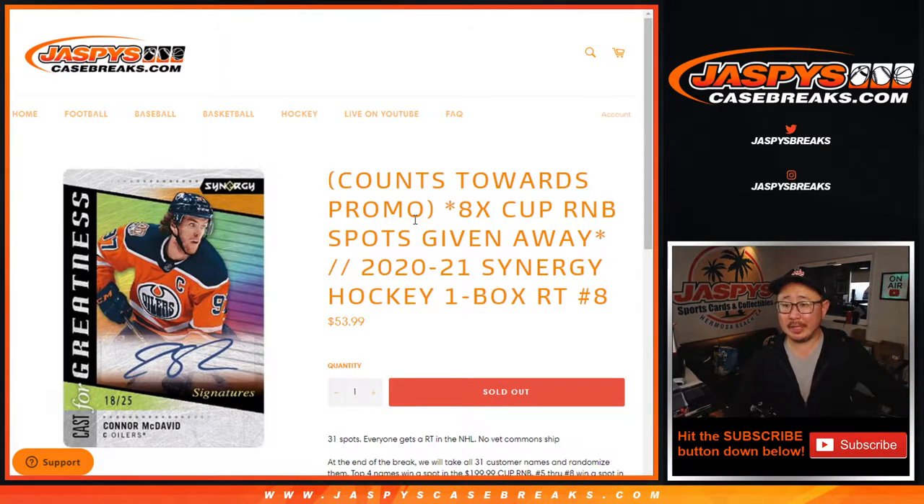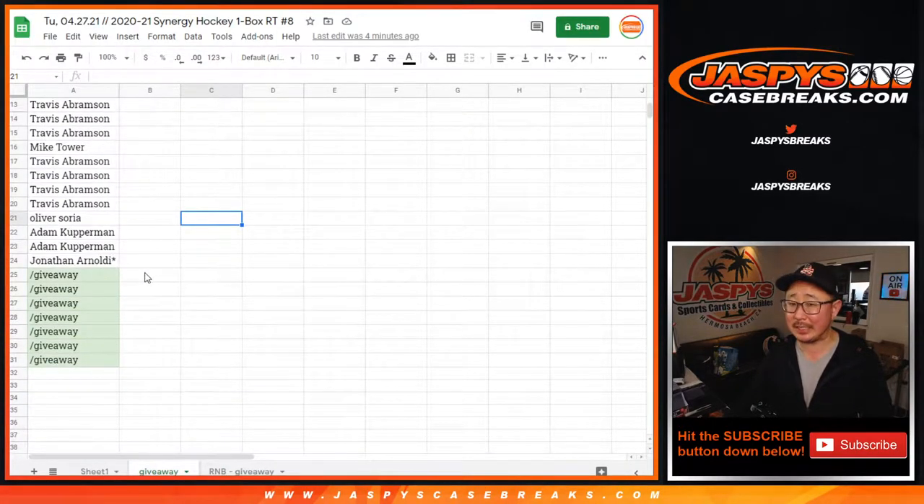Hi everyone, Joe for JaspiesCaseBreaks.com coming at you with a box of Synergy Hockey. This is Random Team Break number 8 from JaspiesCaseBreaks.com, with 8 the Cup Hockey R&B random number block spots being given away. This counts towards the promo, and we're giving away 7 spots within the break itself. So, what a bargain.